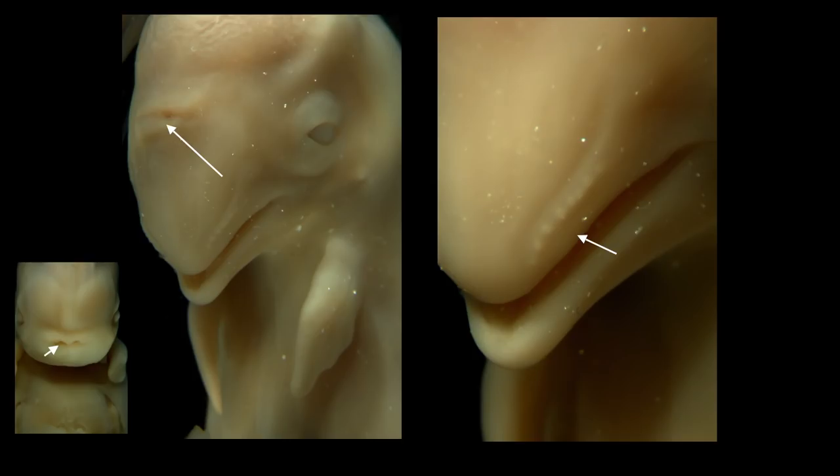On the right, we also see a close-up of the upper lip and a row of tiny bumps — they are suggestive of whisker follicles. But again, adult dolphins do not have whiskers.